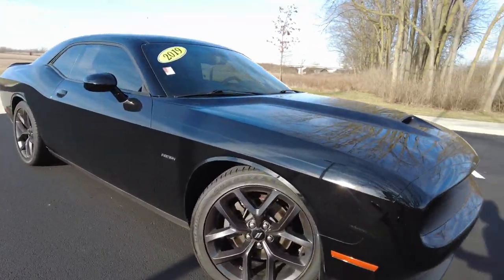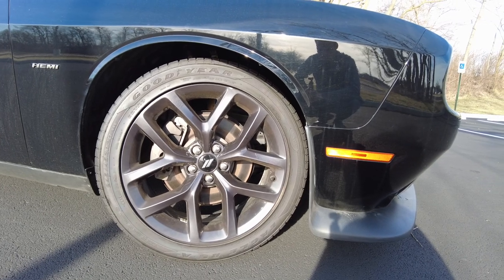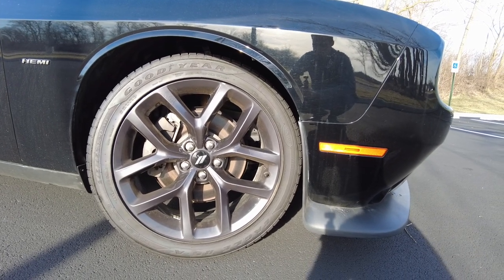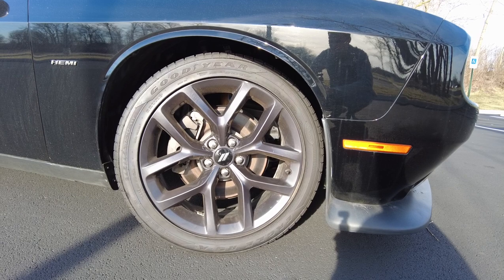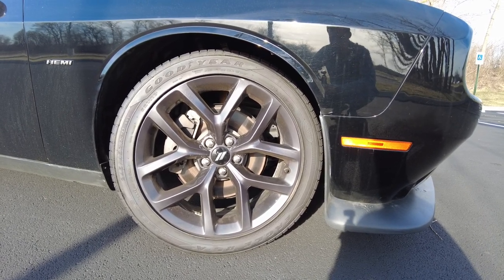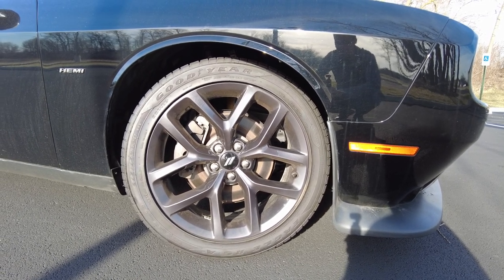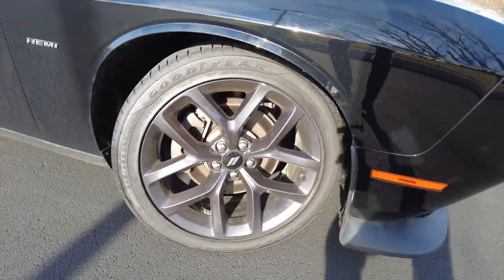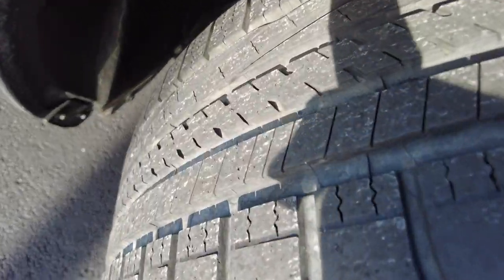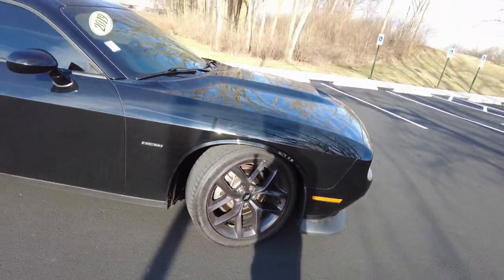Coming over here, it does have some really good-looking wheels on it, wrapped in Goodyear tires. The wheel size on this is 20-inch, four-wheel disc brakes. The brakes felt good going down the road. The tires are dated 10-21, so they were manufactured the 10th week of 2021. They look pretty much brand new, so I think they were just put on — so there's an expense you're not going to have in a while.